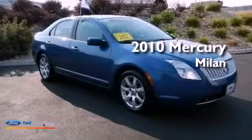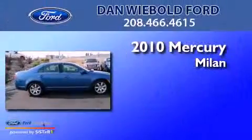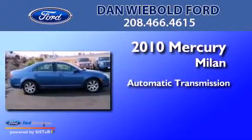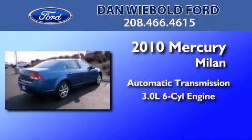This is a certified pre-owned 2010 Mercury Milan. This four-door sedan has an automatic transmission and a 3.0 liter V6.